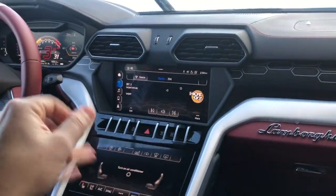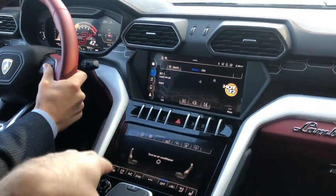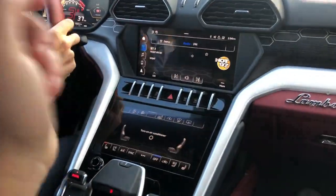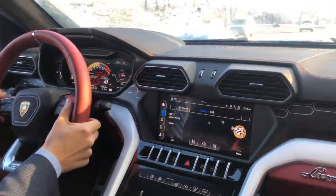All of the knobs and whatnot are straight directly out of a Q7 — and a Q8, right? Yeah, they all share the same knobs. I don't know if Audi owns Lambo. They do. So that's probably why. That's exactly why. The Q8s are similar.